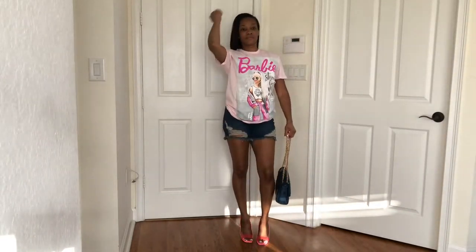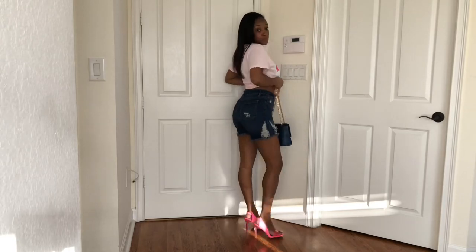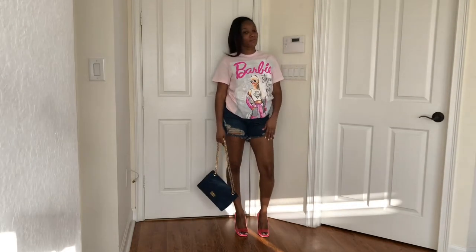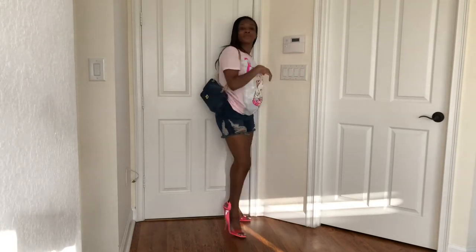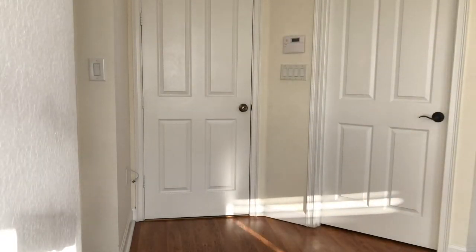I know this outfit right here is not cute — I just really wanted to show you guys the pink shoes, and I had nothing else pink left to show you. So I just threw this together. The shorts were I think $5. I thought the shirt was cute but I don't really like it anymore — I feel like it's too girlish. Maybe if I wore it with some white pants or white shorts it could work.